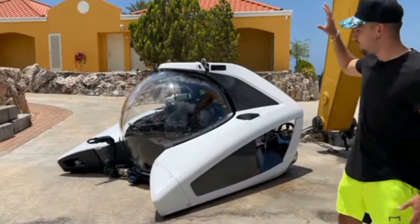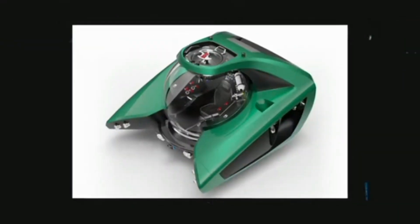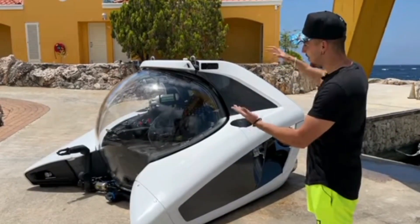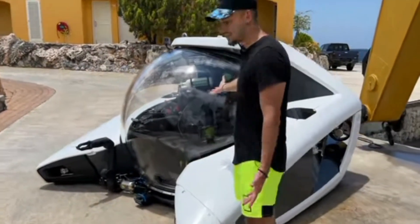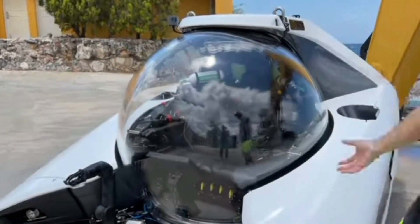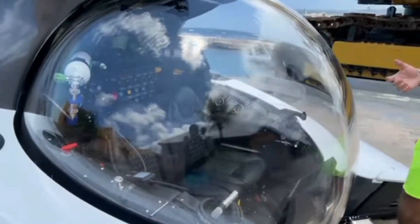This one is basically designed for two people. This is called the Nemo 2. They also have the Nemo 1, which is made for one person. Let's start off with the obvious — you have a huge sphere in the middle, and this is basically where you get to sit down and enjoy everything you see underwater. I'm not a submarine expert, so I was like, what happens if you crash into a rock?